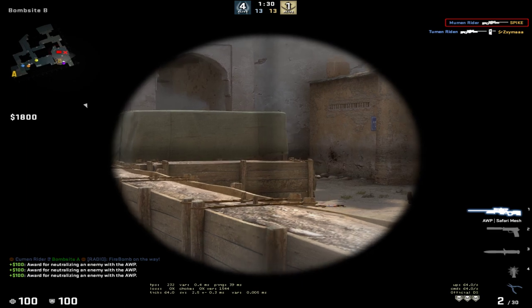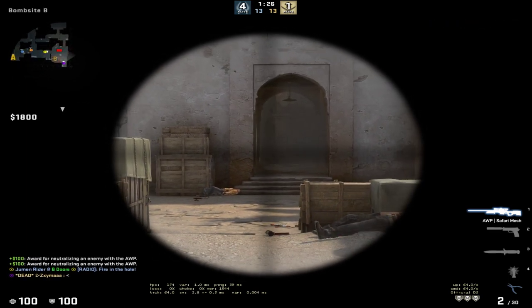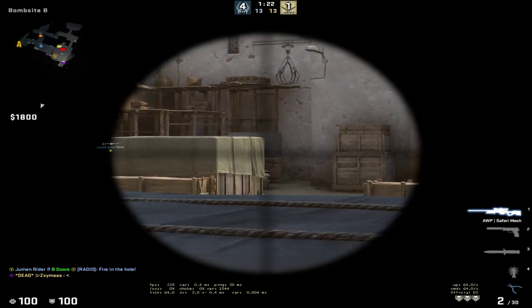Nice shot. Wow, that was a good shot. Bombs B. Just go. I don't know if he's like hiding some matter. I don't know, right? Yeah.